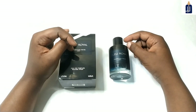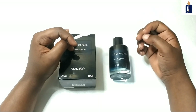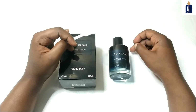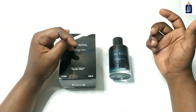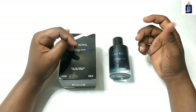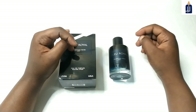When we look at the longevity, it gives me more than 12 hours on my clothes — believe me — and we are currently in Fall, so it's great longevity. The sillage in the first two to three hours is perfect, and then it becomes a skin scent.